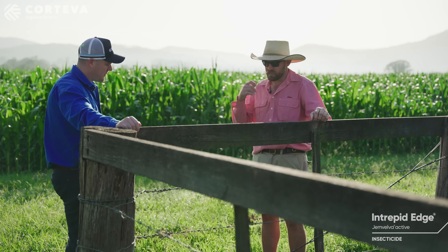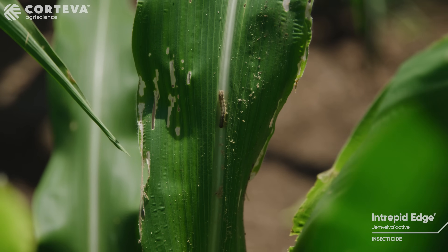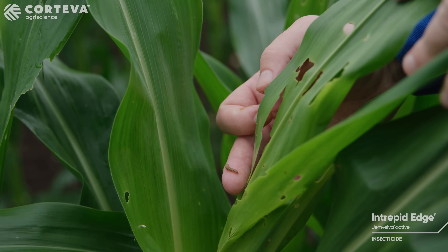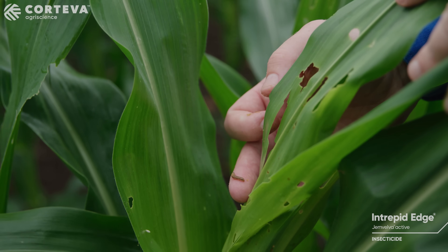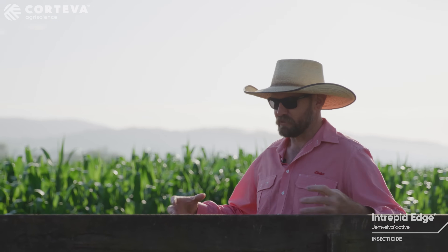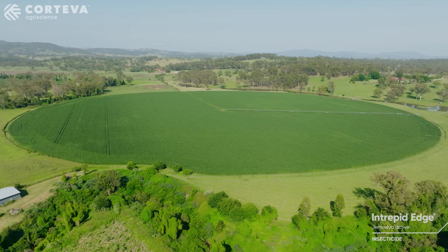The most surprising thing about fall armyworm is the aggressiveness that it takes over. When it first arrived, you'd see spots on a couple of leaves, a bit of windowing. But what was happening is then you'd see the size of a car park would be completely eaten to the ground and then that would go ten times in a week. It's quite mind-blowing how quick it had spread across the paddock.